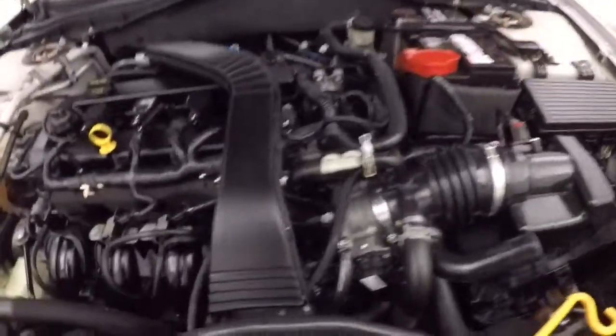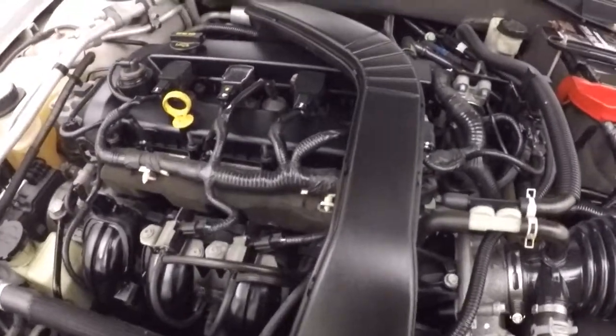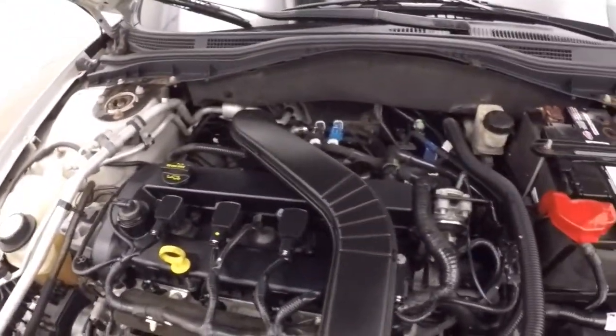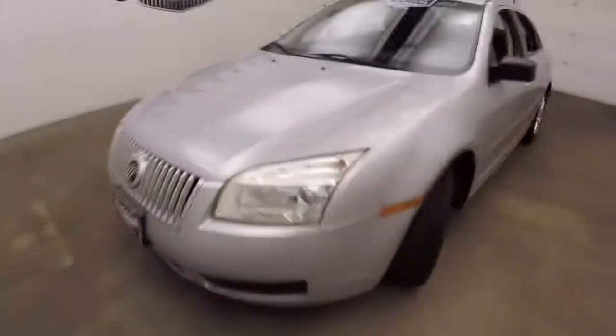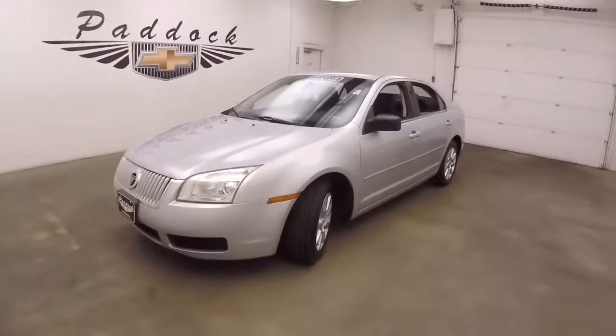Good tires, and you've got your 2.3 liter engine — nice and smooth, good on gas, with plenty of power. 2006 Mercury Milan.